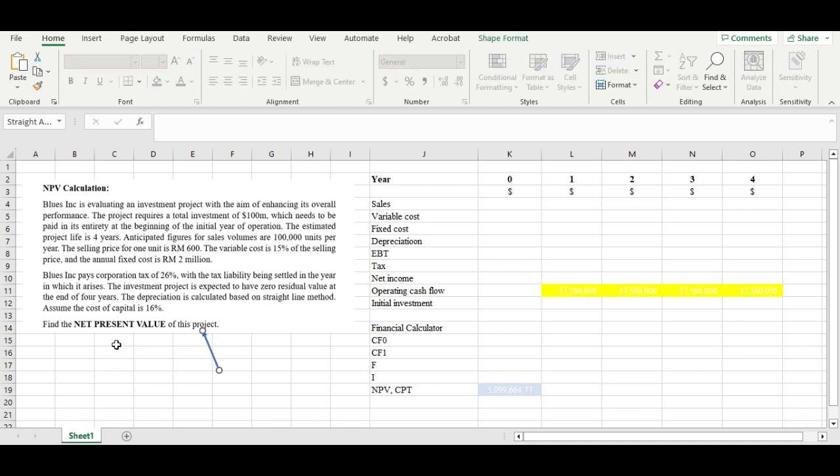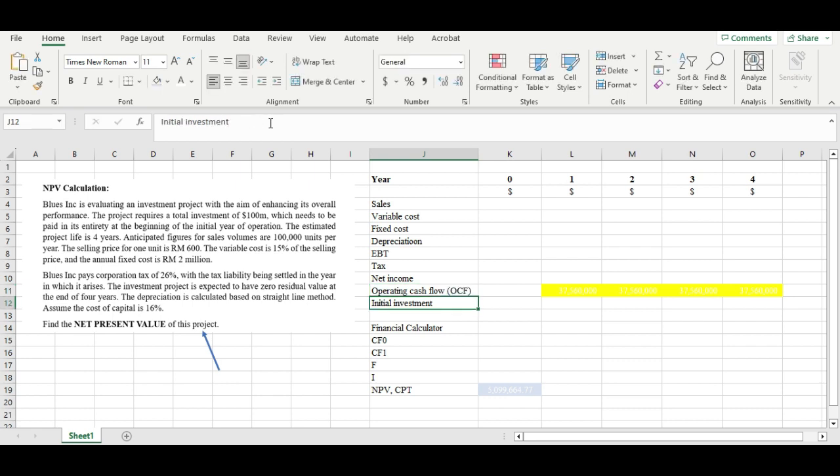Before we find the net present value (NPV) of this project, we have to figure out the operating cash flow, or OCF for short. To calculate the OCF, we need to work out the sales, variable cost, fixed cost, depreciation, EBT, and tax. Let's work it out step by step.